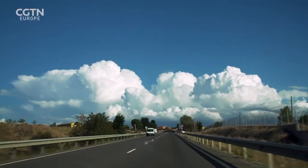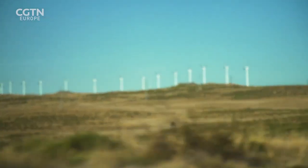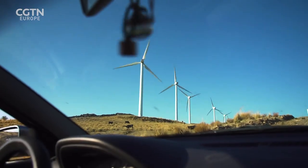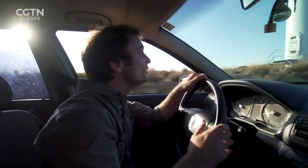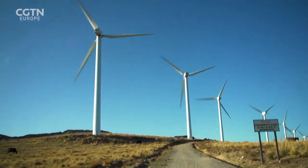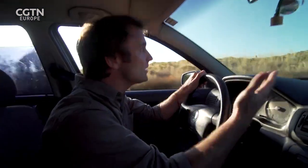Take a short drive outside the capital and it's clear that wind power is a big part of the solution. Spain is one of Europe's leading producers of wind energy. But turbines like these also have their limitations — they're pretty noisy, for starters. They take up a lot of space, so they're not necessarily suitable for densely populated areas. Plus, there are a lot of moving parts, and that means a lot of maintenance.